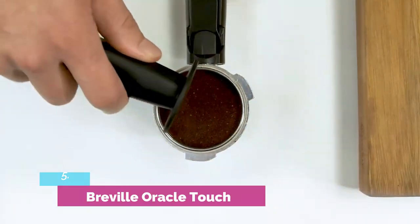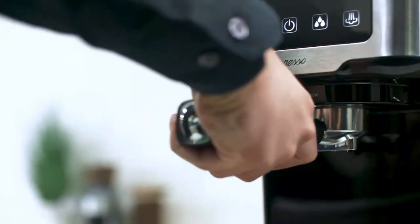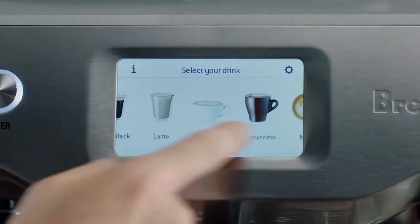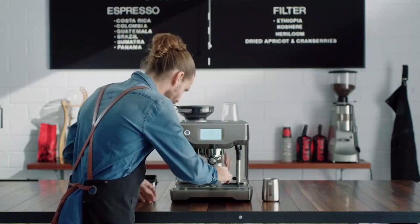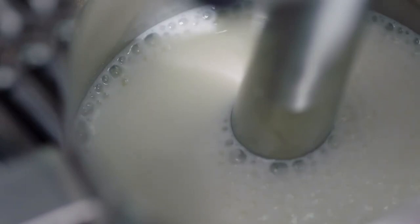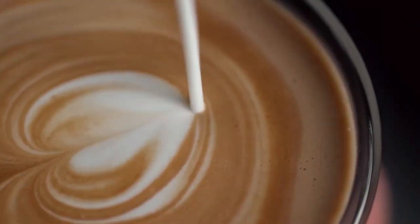Number 5: Breville Oracle Touch. Overall, the Breville Oracle Touch is a superb machine that makes coffee shop-quality coffee drinks — you can even make latte art if you have the know-how. It has successfully incorporated a commercial-grade portafilter while keeping the coffee-making process fully automatic, and for more advanced users, it can also be used as a manual espresso machine.